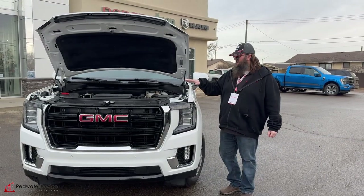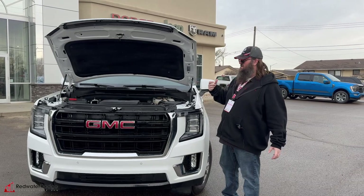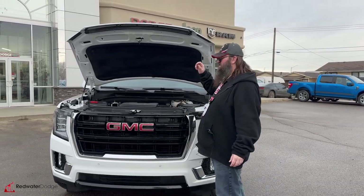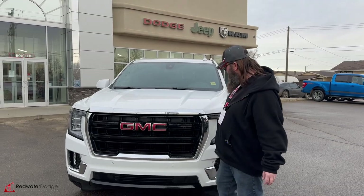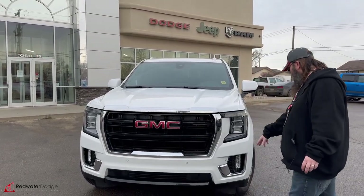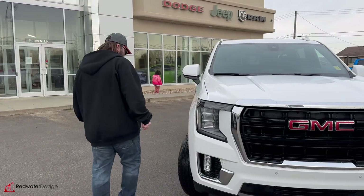Here we are standing beside this 2022 Yukon XL. It has the V8 — really nice engine, lots of power, pretty good on fuel economy as well, but for a big vehicle like this, you get what you get. Super clean, super set up well, battery's in the right spot. Got a little bit of chrome accent, the black grille with the big GMC in the front, fog lights, nice LED lights on the side, sensors in the front, sensors in the back — really awesome.